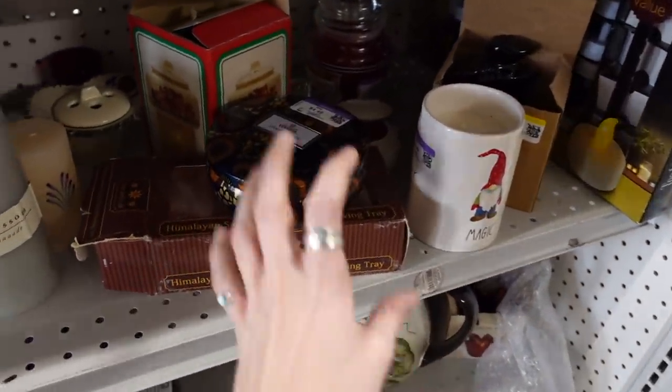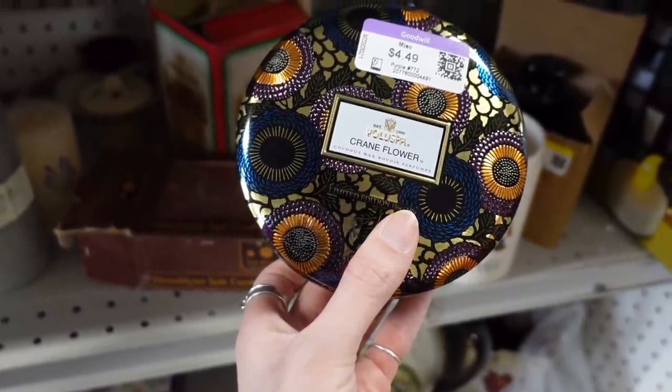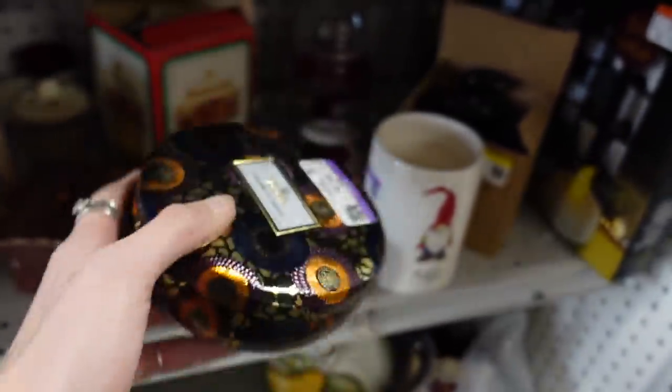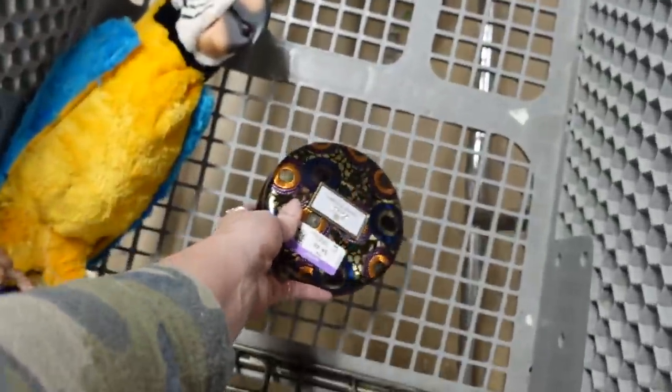I liked the design of this candle so I decided to pick it up. It was green flower, coconut wax — bougie. You guys know I learned that word from Andrew's 21-year-old son Walter, and I use it all the time now.